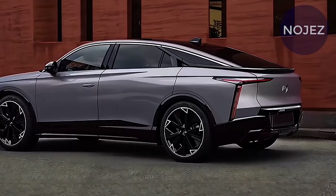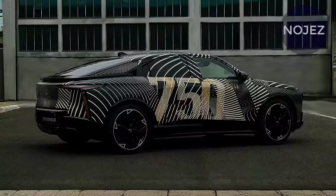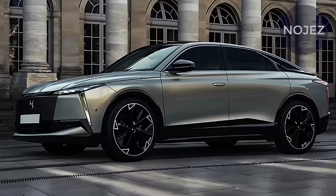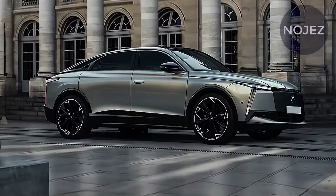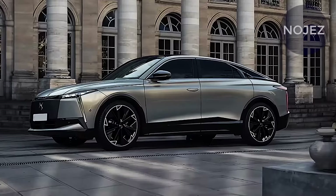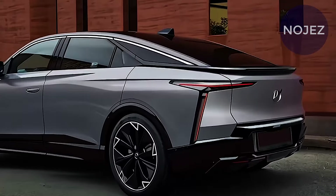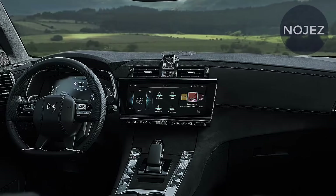The DS8 will spearhead a totally overhauled lineup for DS, which is working to electrify each of its cars and increase its market share. A decade on from its foundation as a standalone brand, the new range-topper arrives at a crucial moment for the marque, which is still struggling to get a foothold in the European market.